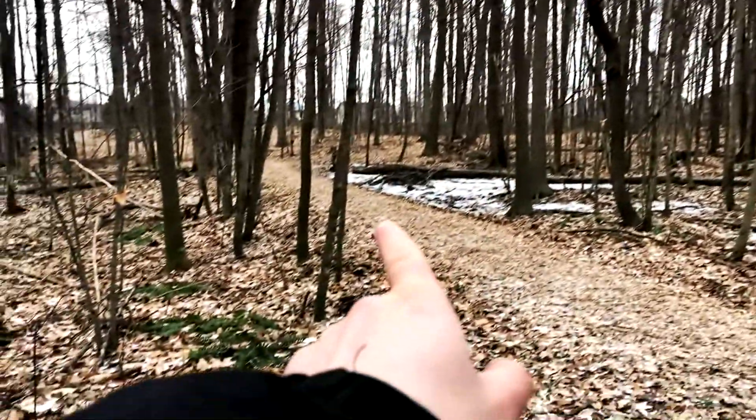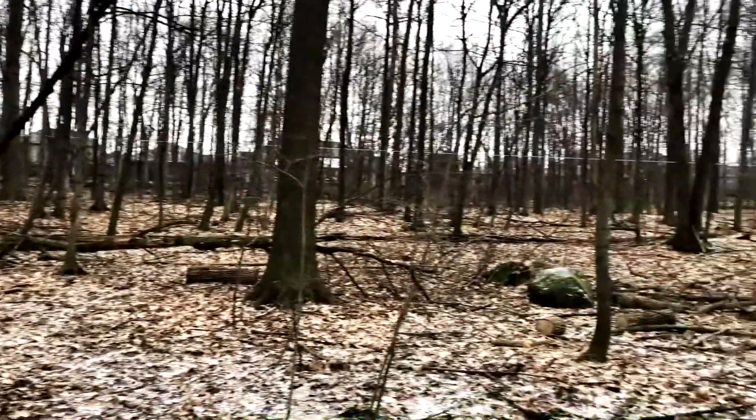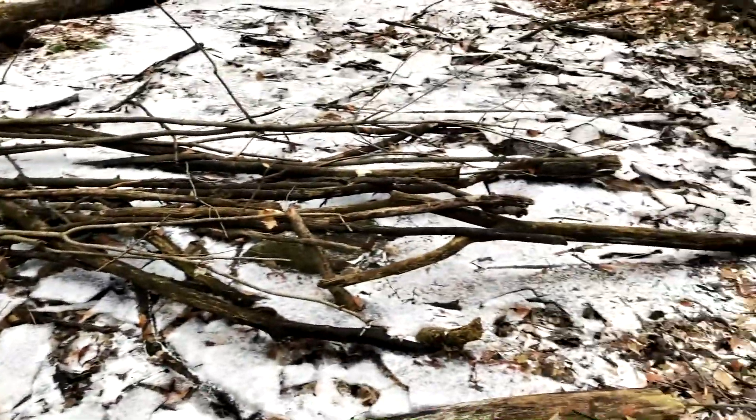This one is called Party in the Forest. It is now 146 meters away. I should get there any second now. I don't know what awaits at Party in the Forest, but it could be fun — that or it's another kind of party and I hope there's nobody else here.